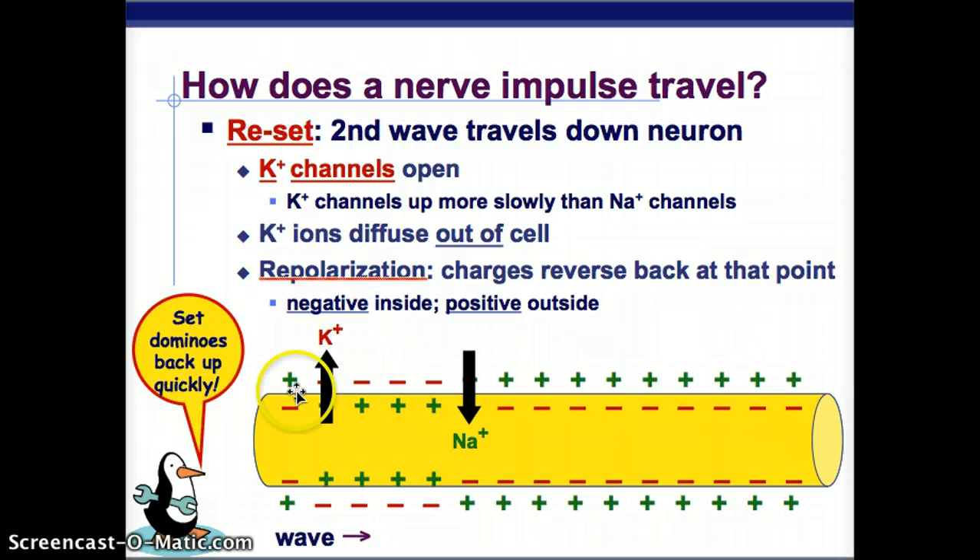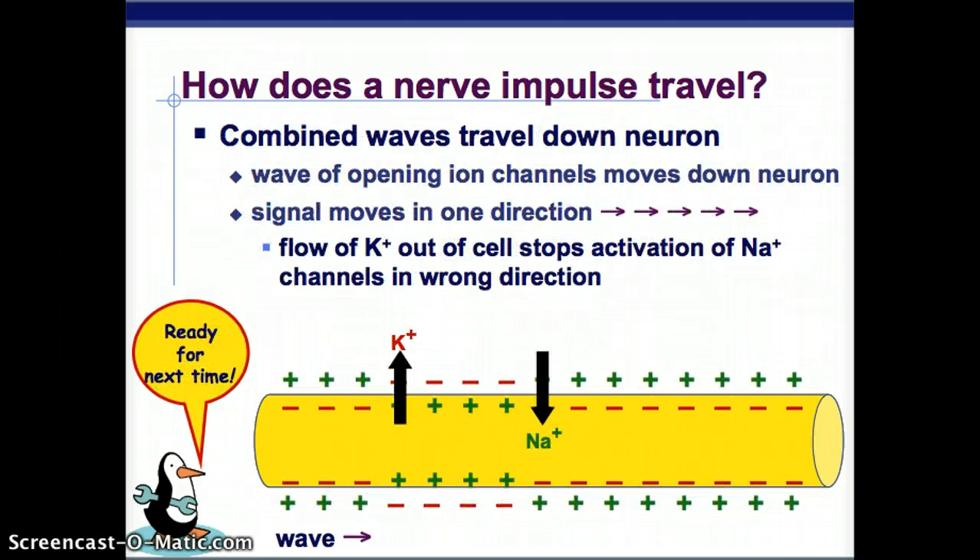Depolarization is when we make the inside positive and the outside negative. Repolarization is putting it back to negative on the inside and positive on the outside. Both waves travel down the neuron as ion channels open. The signal goes in one direction — it does not go back. The flow of potassium out of the cell stops the activation of the sodium channels in the wrong direction, preventing sodium from continuing to enter the cell in reverse.